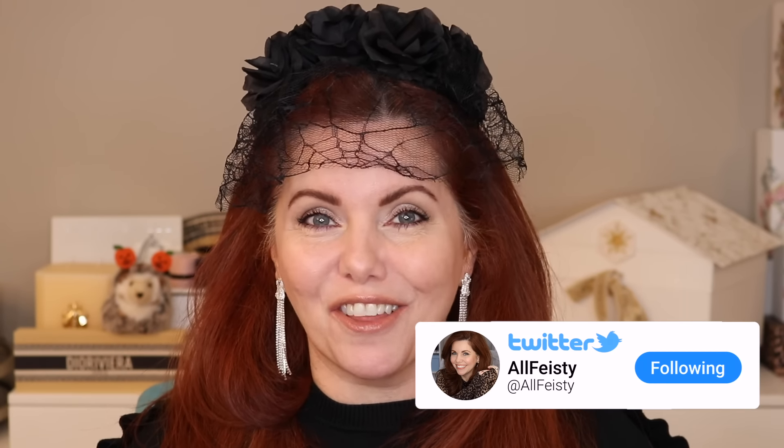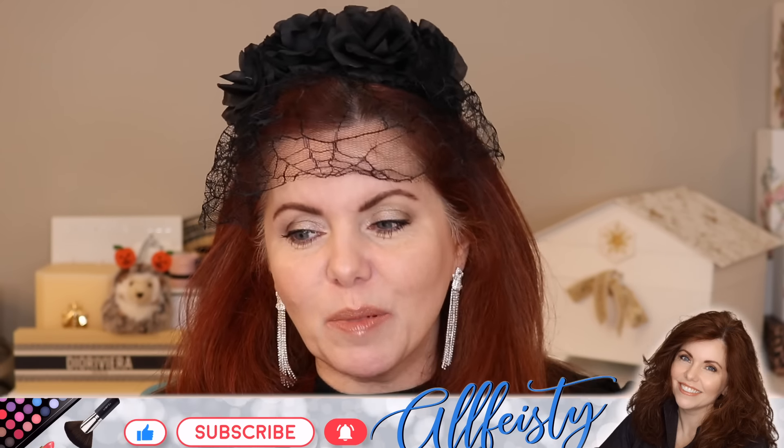Hey everyone, happy Halloween weekend! Today we're going to go through the holiday collections and talk about what's actually worth picking up, what's the best packaging, and what makes the best gifts. This is basically a 'would I buy it again, would I buy it as a gift' kind of follow-up on my initial thoughts. I've got all the holiday collections I picked up over the last month and we'll go through each one, discussing the pros and cons.